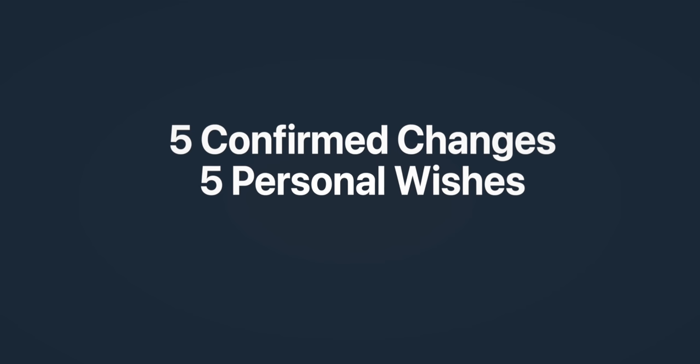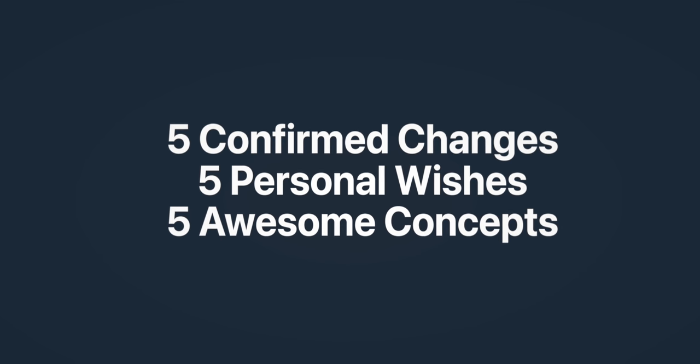iOS 16 is less than two months away, so in this video I want to cover five changes that we know about, five personal wishes that I have, and five really awesome fan-made concepts.